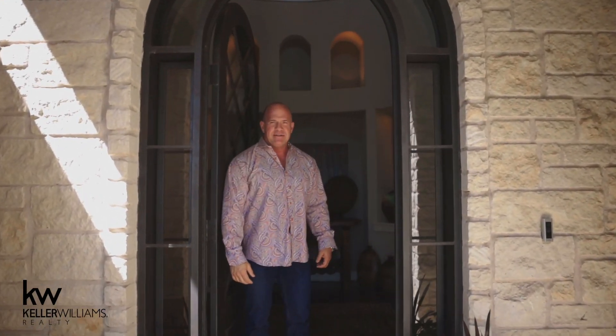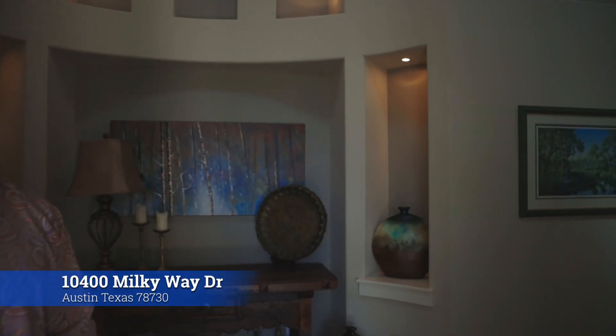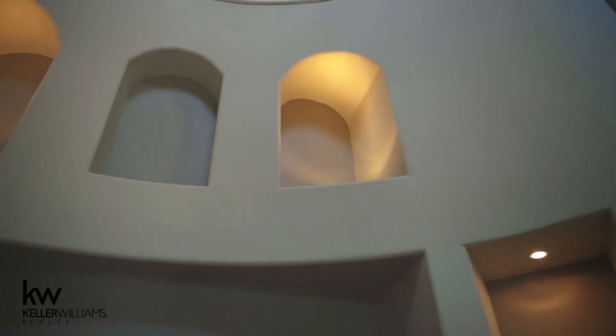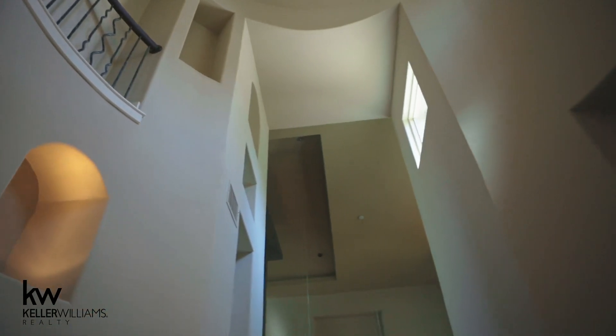Hi there, I'm Andy Allen. Welcome to 10400 Milky Way in beautiful River Place. Come on in. This one today is really a special house. It's priced at $1.69 million, almost 5,400 square feet, in River Place on over an acre.